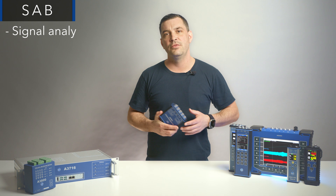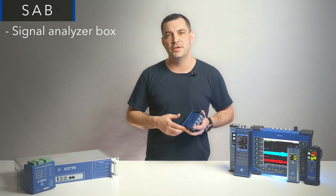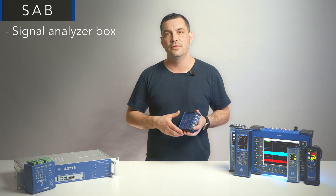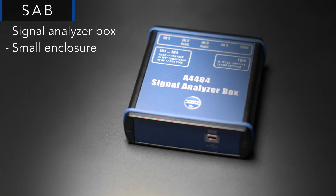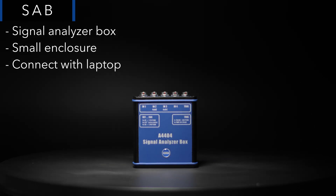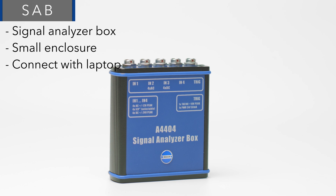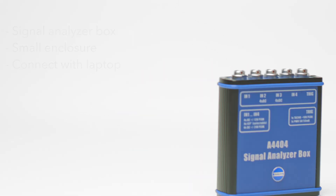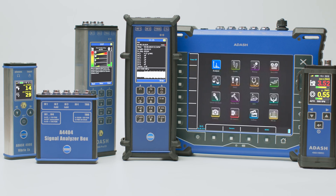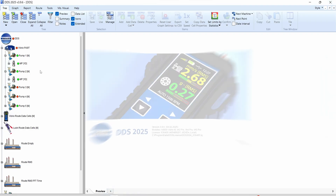Our signal analyzer box, SA-B for short, is based on the same signal processing board as the VA5 Pro. The SA-B is packed in a small enclosure and, together with a connected laptop, is the perfect choice for technicians looking for a portable, lightweight, yet powerful diagnostic tool.